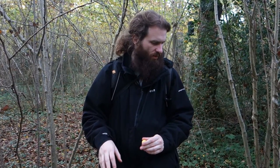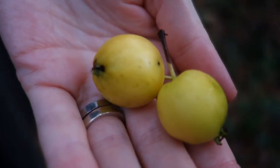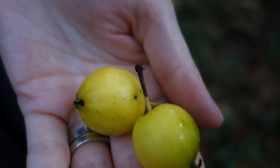We've also just come across some kind of crab apple — quite a few on the floor. There probably aren't quite enough here, but sometimes in the woods you'll find these. They have to be cooked, but you can make a nice apple sauce or something like that. It's worth keeping your eyes peeled for things like this.